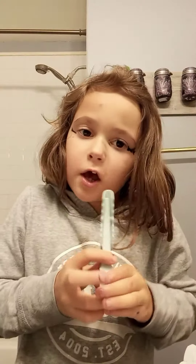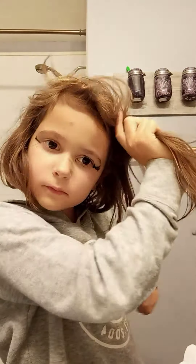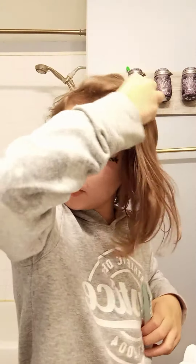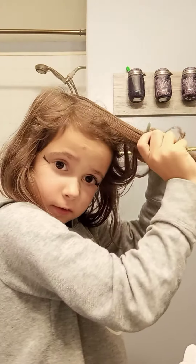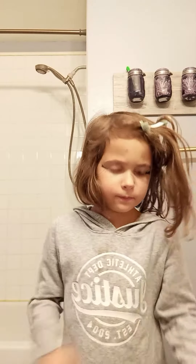I know this is not makeup, but we're gonna start this — we're gonna start doing my hair now. It's a hair tutorial, I guess. Alright, let me go get my hairbrush. Wait, I don't think it's up here. Whatever, I'll just brush it with my hands.